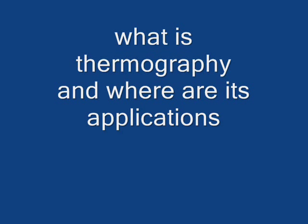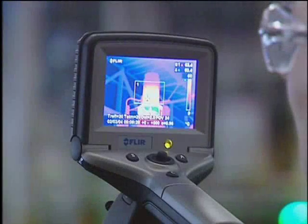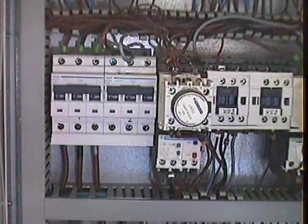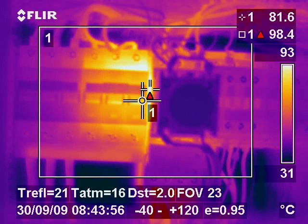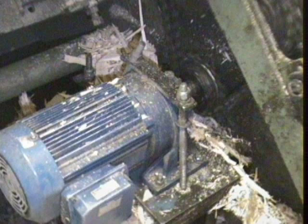Thermal imaging, or thermography, is a science with a truly massive scope. Thermal imaging is a method of producing visual images from invisible thermal radiation. Its role as a maintenance aid and for fault finding is becoming increasingly more important and accepted. It provides an instantaneous means of identifying problem areas and can locate faults that more conventional maintenance methods are unable to do.